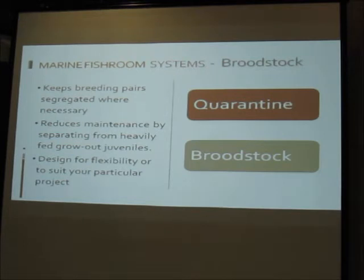Your broodstock system needs to keep breeding pairs separate from each other. Sometimes you can mix species — a clownfish pair and a goby pair can share a tank, but you can't put two pairs of ocellaris in a 10-gallon tank. Keeping broodstock separate reduces maintenance; tying broodstock in with grow-out means heavy feeding pollutes everything. Design for flexibility to suit your particular project. If you're breeding marine bettas you'll set up differently than for clownfish or angelfish — or build a system with diversity of tank sizes to house big, small, and tall-spawning species.